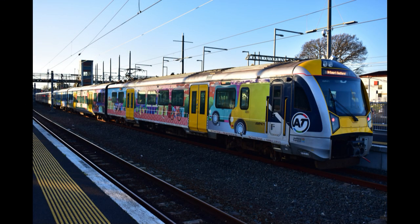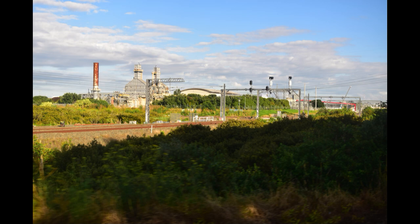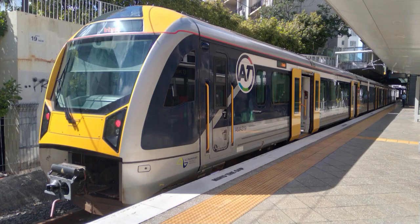Newmarket station is normally served by the Western, Southern and Onehunga lines. At the time of uploading, the section down to Westfield Junction is closed for major track upgrades, so currently the only trains serving Newmarket are the regular Swanson workings and a dedicated shuttle to and from Britomart.